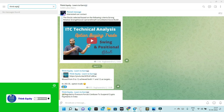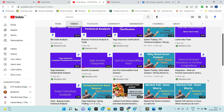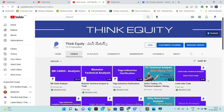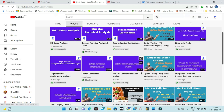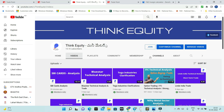We discussed JSW Steel and Jindal Steel options in the Nifty Metal sector. We are going to cover Jindal Steel and JSW Steel — so interesting content on markets, technical analysis, and fundamentals. We are going to post a lot of content on the channel. If you join as a member, I am doing SBI Cards Analysis, Blue Star Technical Analysis, and complete fundamental analysis.